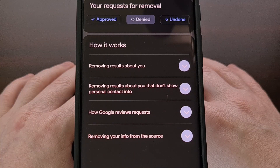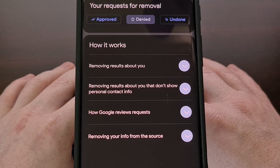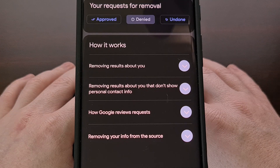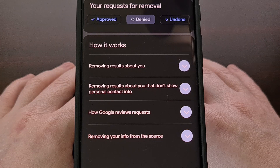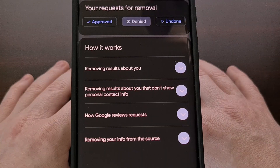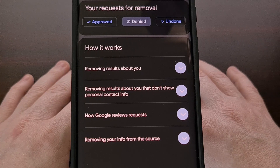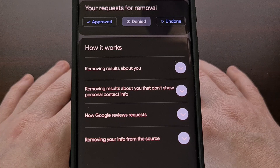This option is still available in case you have found something before the automated alerts are rolled out for your account. But once you are eligible for this new 'Results about you' feature, the notifications should come in automatically. This will require you to go to the dashboard and give Google your information, because without manually entering it, Google is unable to know what search results it should alert you about. Once this has been set up, you should get those notifications when something has been found.